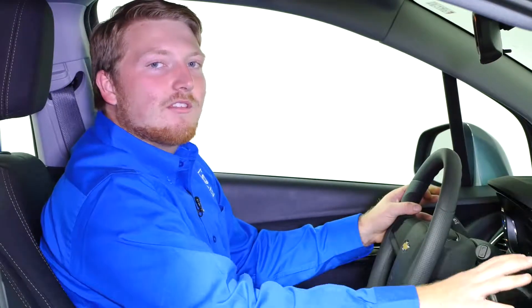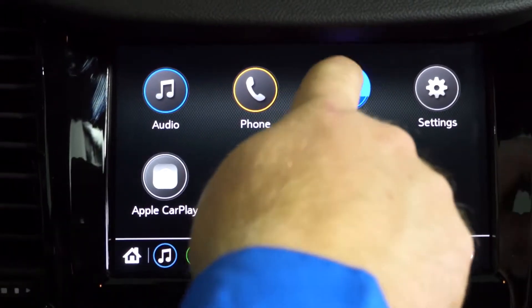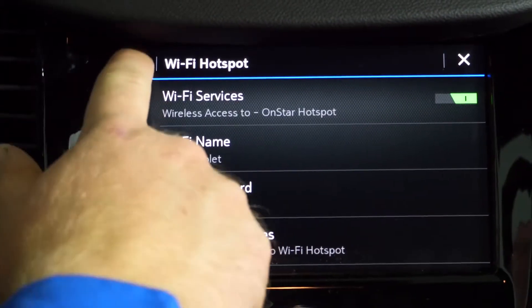Inside the Chevy Trax we have a very nice interior with high end materials. We have this center touchscreen right here with Apple CarPlay and Android Auto, and you can't forget about the 4G LTE and OnStar capabilities.